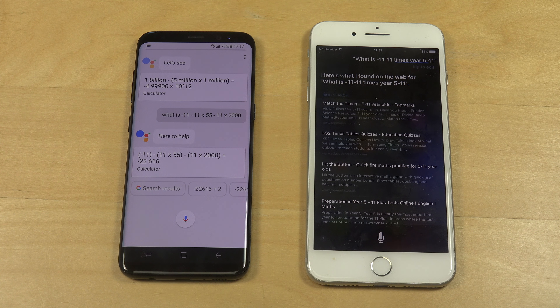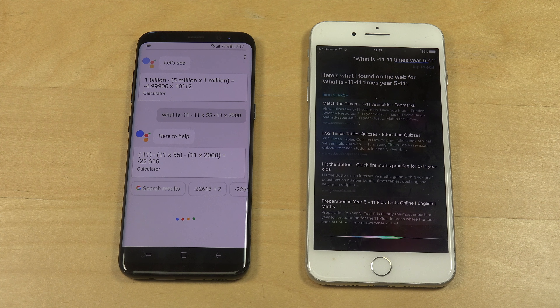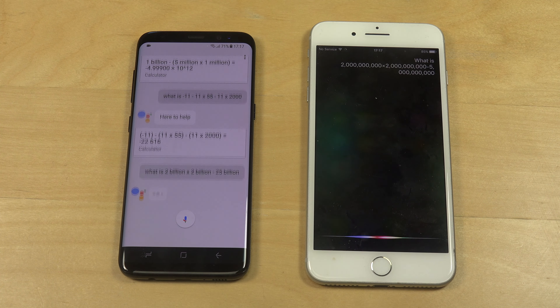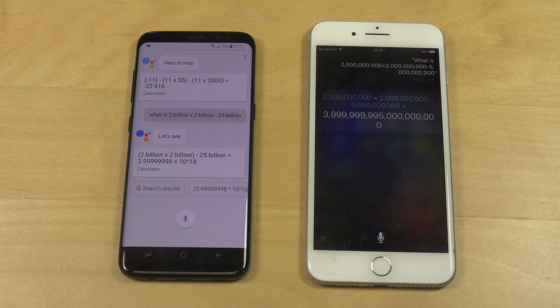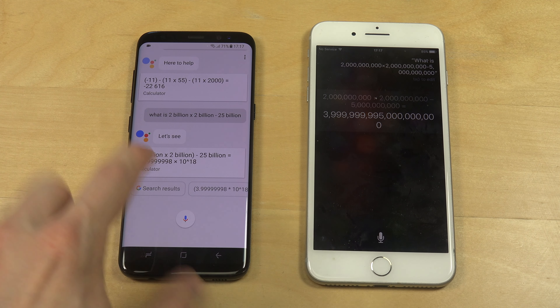What is 2 billion times 2 billion minus 5 billion? Okay, this one was very very interesting — this one says 3-something, which is kind of close, but I really love how many zeros this one shows.